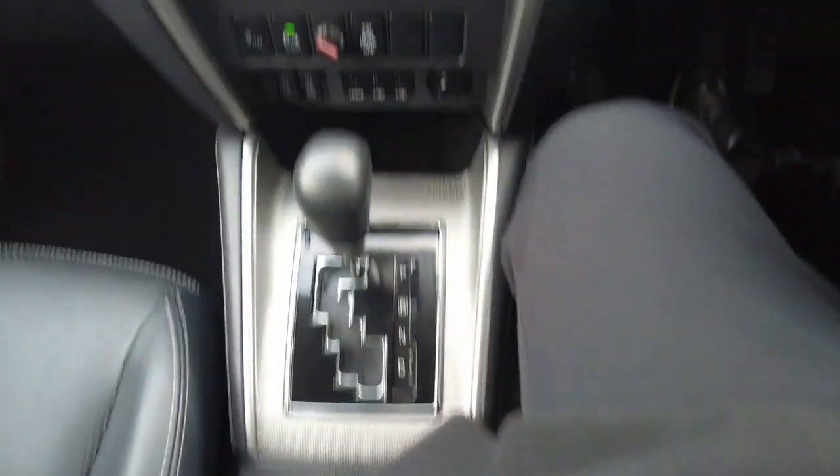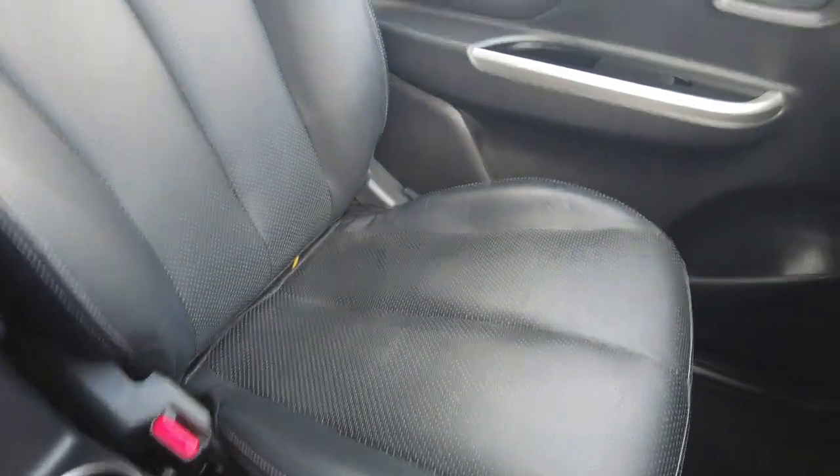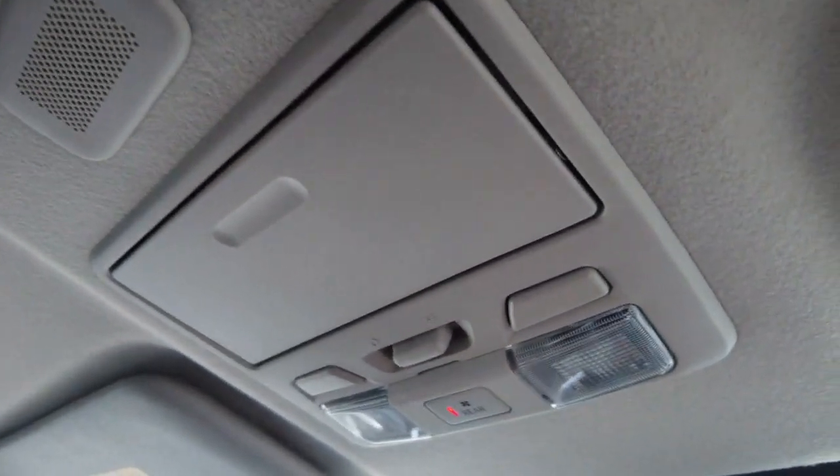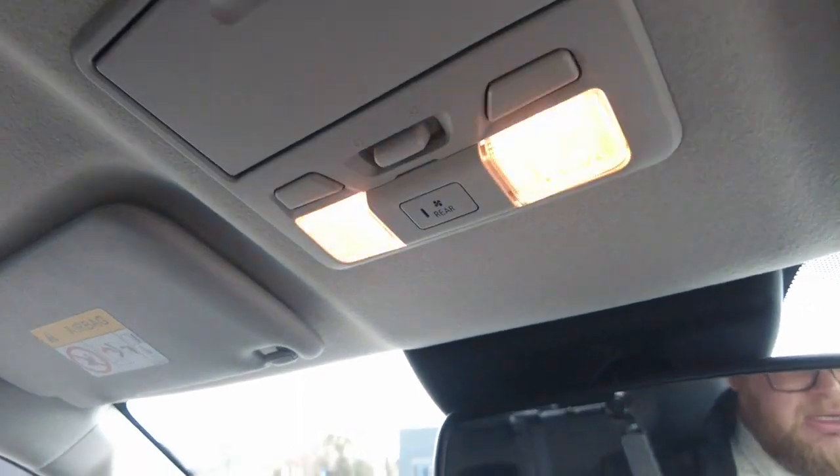Overall really nice setup — it doesn't look tacky or anything, really nice car. Leather seats for the passenger as well. Up top you've got sunglass holders and a mic. You also have a rear vent button here, which I'll explain once we get into the back of the car.